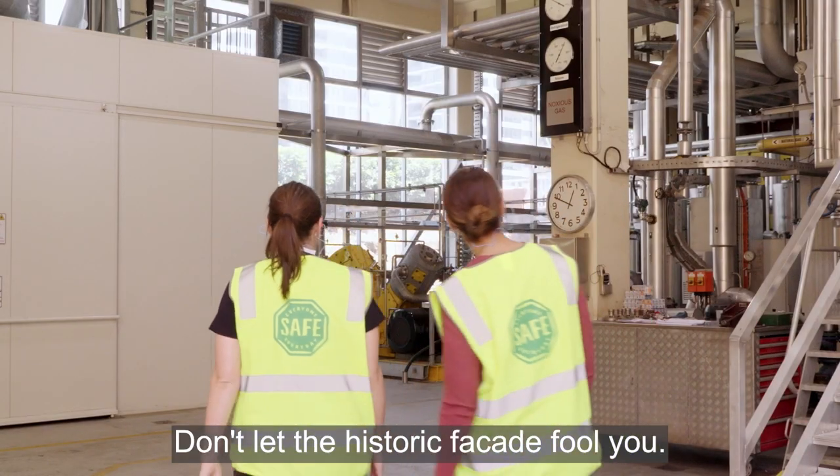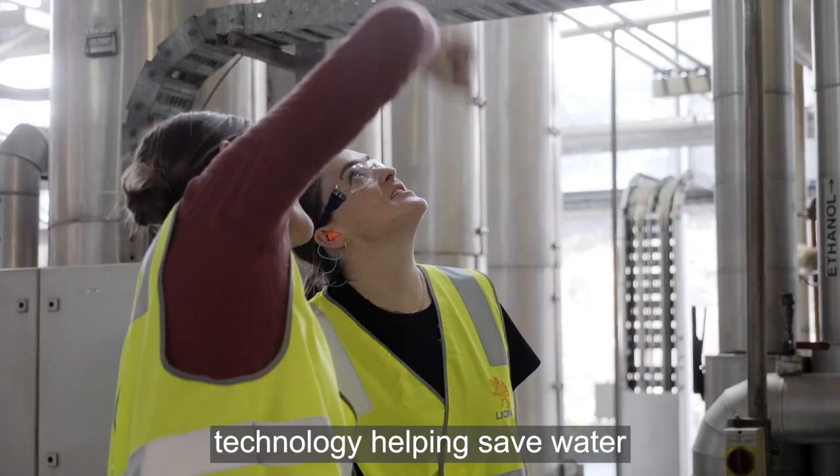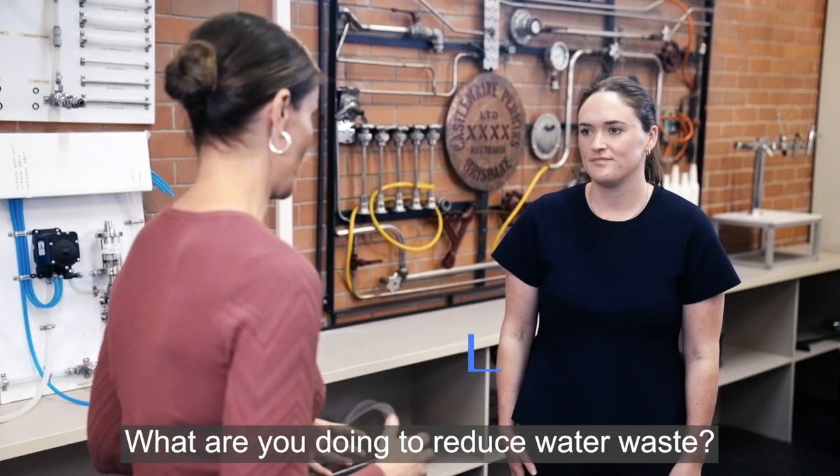Don't let the historic facade fool you. Behind these walls is state-of-the-art technology, helping save water and generate energy. Amy, brewing beer requires lots of water — what are you doing to reduce water waste?